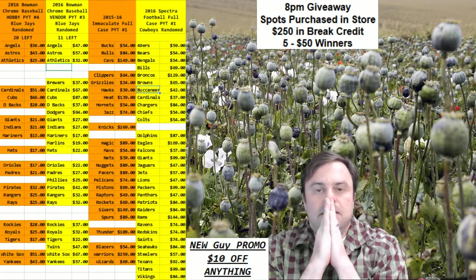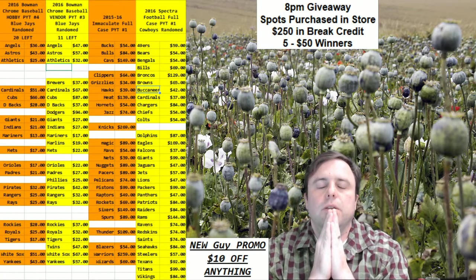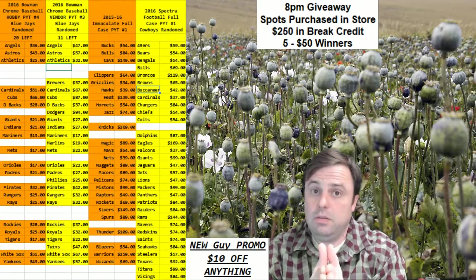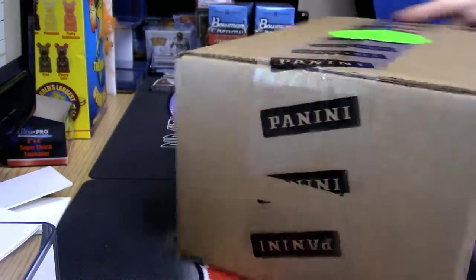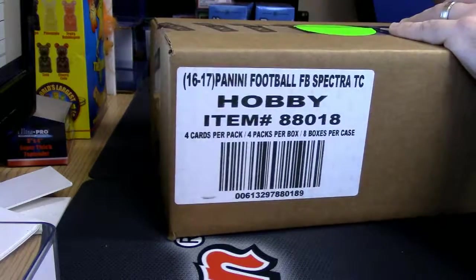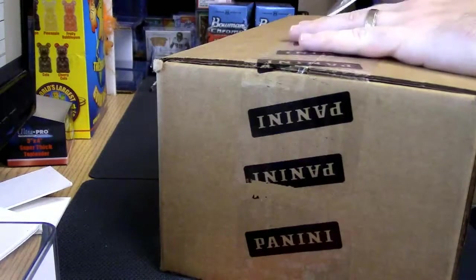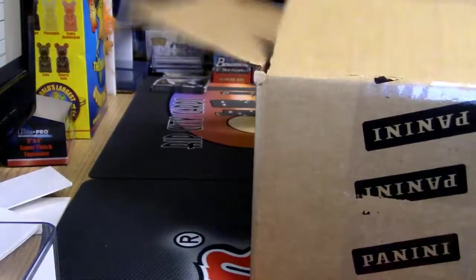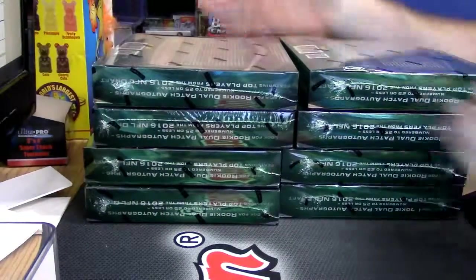Hey everybody, I'm very excited to get our first look at the brand new 2016 Spectra Football. This is for a case break - I got the good case. I don't know why they put '16-17' on it - it makes me mad honestly, because it should only be reserved for basketball products. But I mean, I will complain. Okay, there are eight boxes in a case.